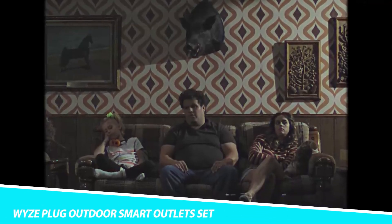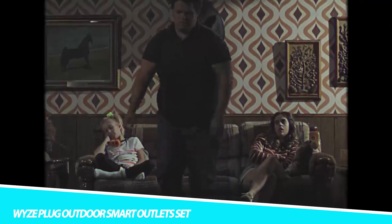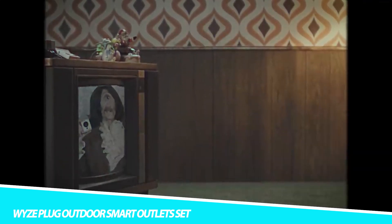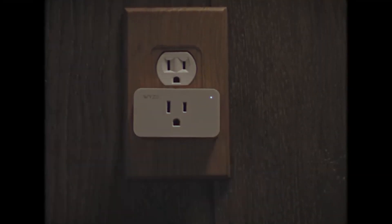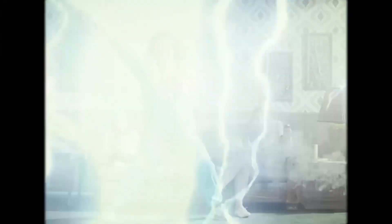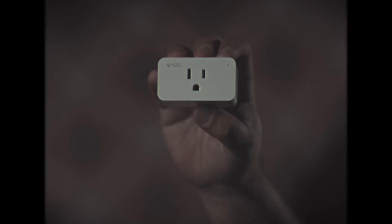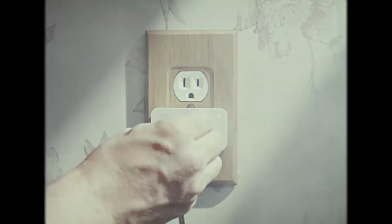Wyze Plug Outdoor Smart Outlet Set. Automate your outdoor lighting and keep a watchful eye over your energy consumption with the Wyze Plug Outdoor Smart Outlets. This outdoor gadget helps you schedule your string lights or make it look like you're at home while on vacation. The Plug Outdoor also includes energy monitoring, letting you set consumption alerts and see your historical energy use in the Wyze app. Its built-in light sensor allows it to turn lights on and off based on environmental light.